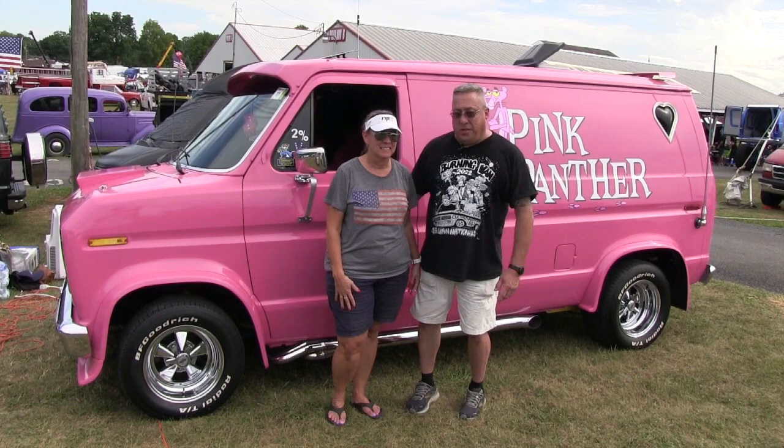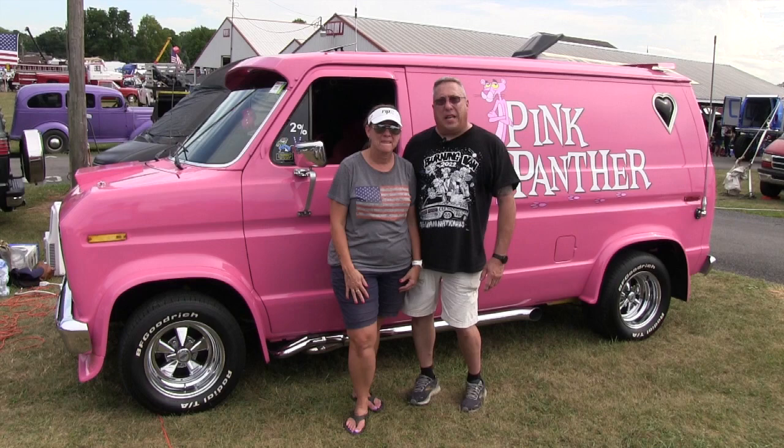Hi, I'm Jim. And Lisa. And we're from Hartford County, Maryland. And this is our Pink Panther.